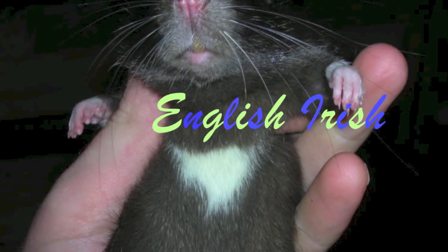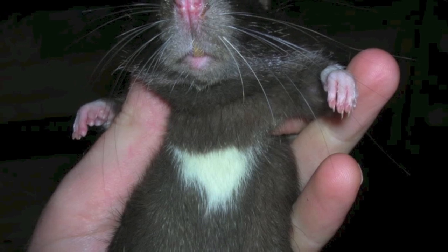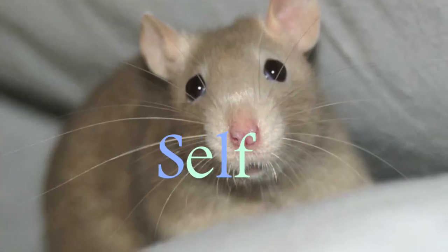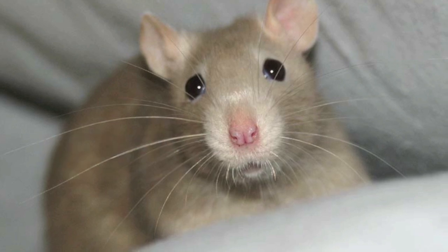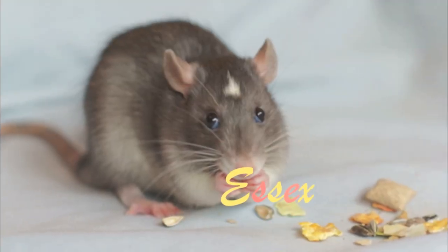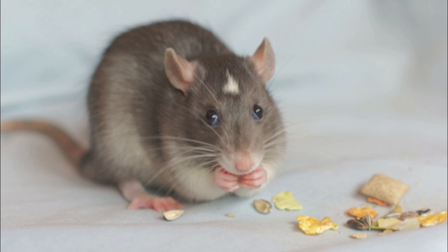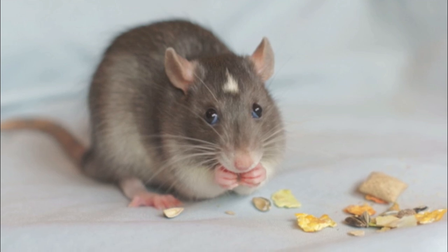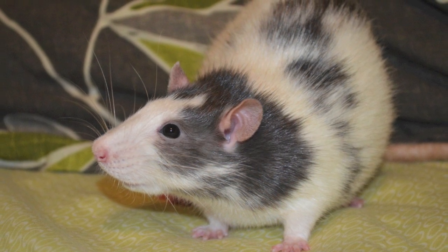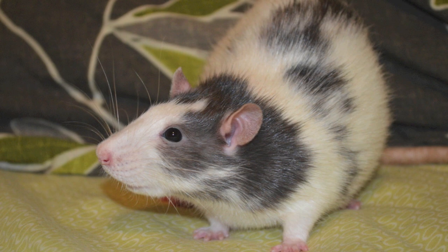Then there is the English Irish and they also have white paws. The only difference is they have a white diamond-shaped patch on the centre of their chest. Then we have the self, which is where they are one full colour. They have no markings or spots on them. Then there is the Essex, which is where they are a shade lighter white, gently from the top, and they also have a spot on their foreheads. Lastly, we have the variegated, which is where they usually have a hood and a blaze on the forehead and then some small patches going down their backs to the base of their tail.